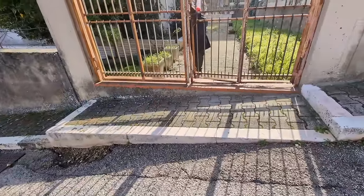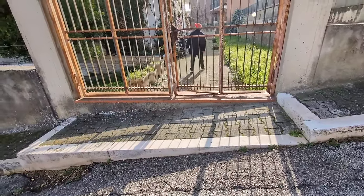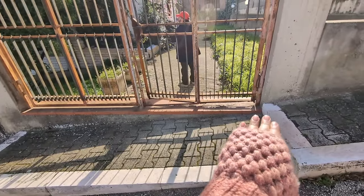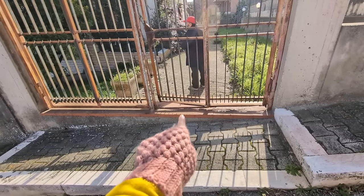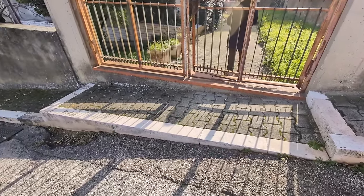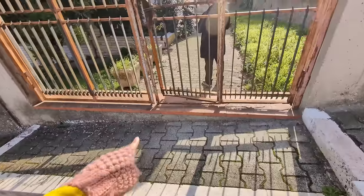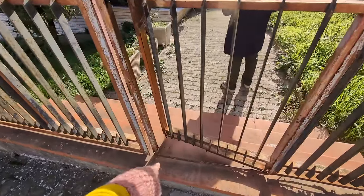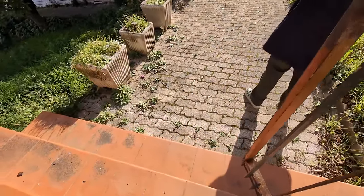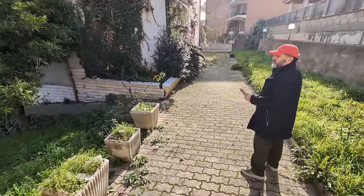So this is the house that we're going to be looking at. At the moment, the house doesn't have access for cars as it is. You have a couple of stairs to get to the garden, but we believe that it will be possible to construct a ramp here, and then you'll be able to fit two or three cars at least.